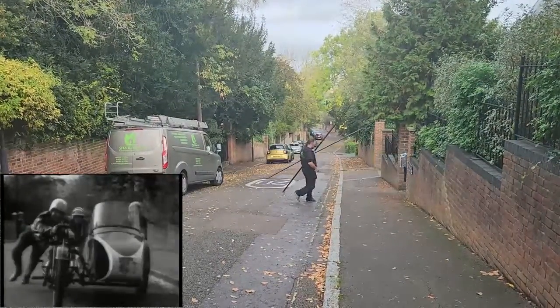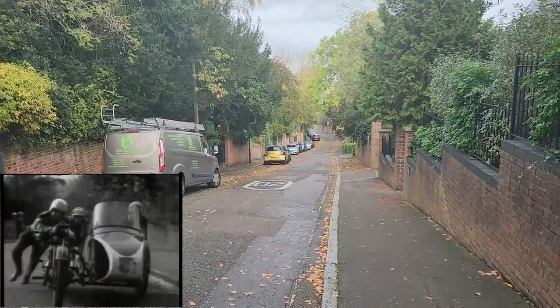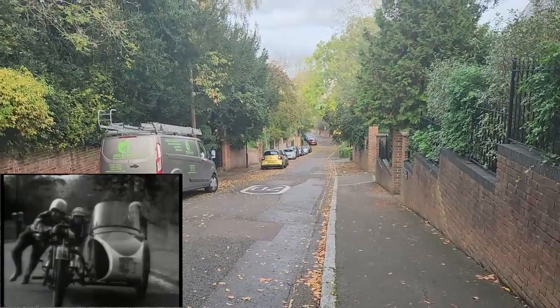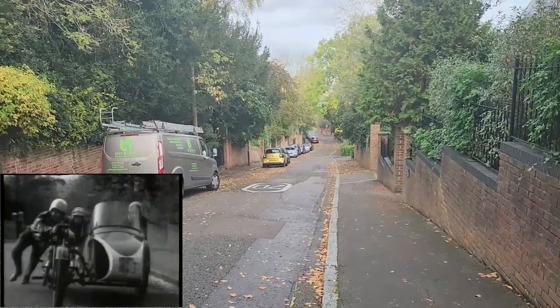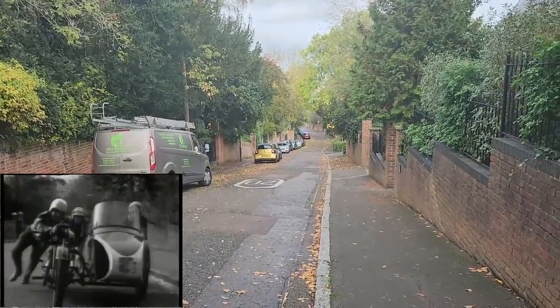It's filmed right here. The lamppost that you see in it has moved a few feet further down the road, but that's the 'Used Combination' filmed here in Harrow-on-the-Hill.